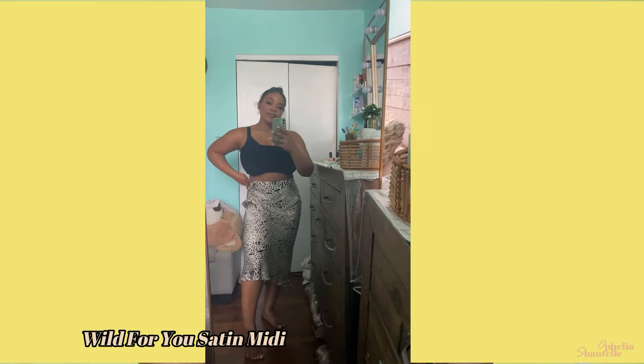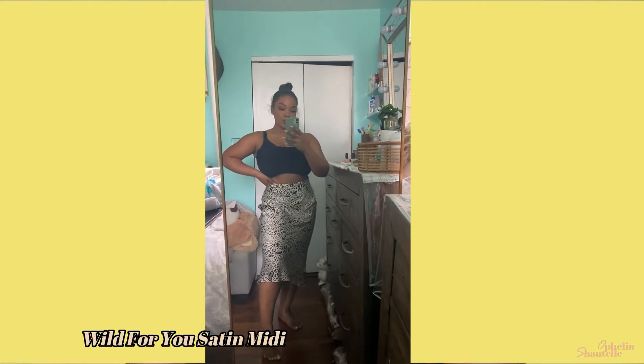This midi skirt had been in my cart for a while and I finally decided to grab it during a Fashion Nova sale. It's one of those pieces where you can dress it up or dress it down — throw on black heels or white sneakers. I kind of wish it was shorter and ruched a little bit; I feel like that would be so cute. But it's fine, no biggie — it's cute.